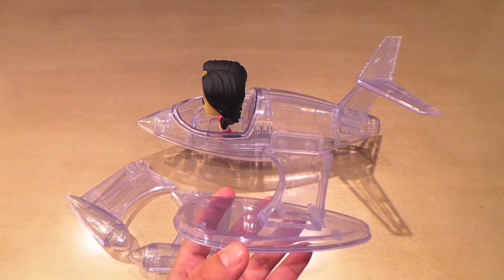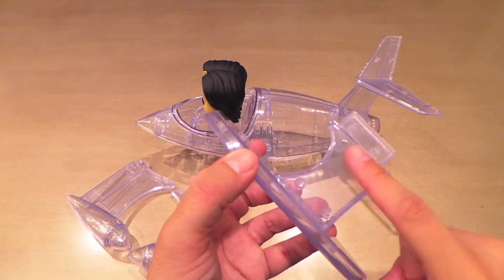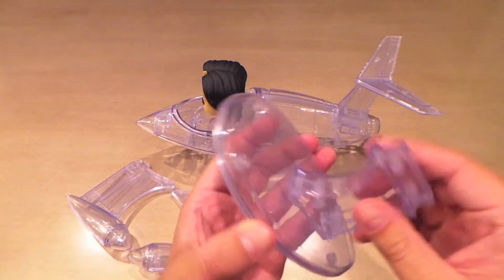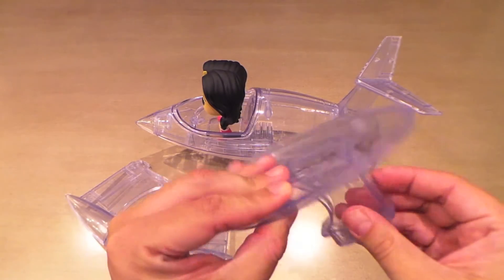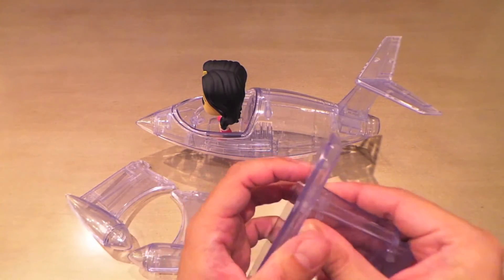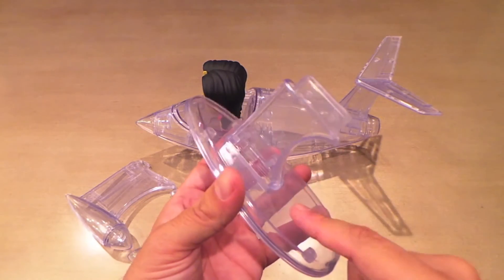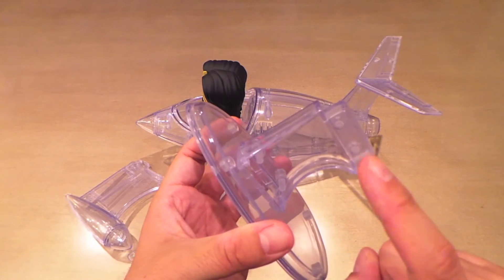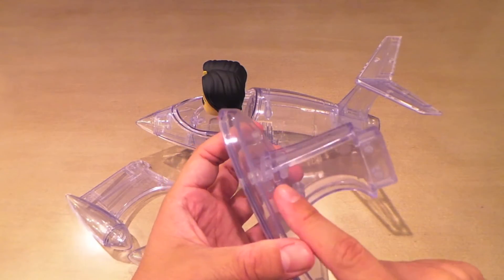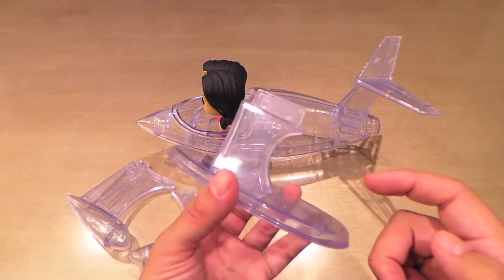This is the first pop ride I've ever gotten — or pop in general — where assembly is required. I already put this little stand thing into the base, and it looks like once it's in there it's probably not gonna come out. It might just slip out because it didn't seem to make any huge clicks, but if you're an in-box collector who pulls it out and puts it together, just know that once you put this in it might break if you pull it out.